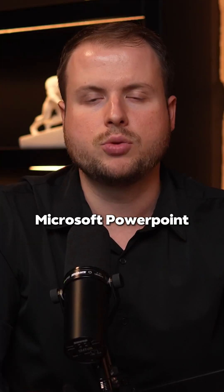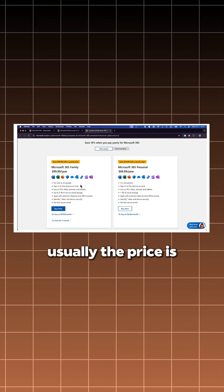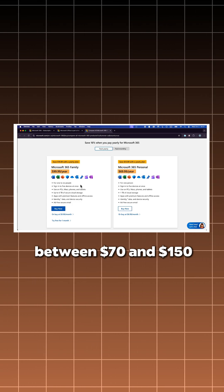So, to get Microsoft PowerPoint, you have multiple options. Of course, you can go to the official Microsoft website and get it from there. Usually, the price is between 70 and 150 bucks.